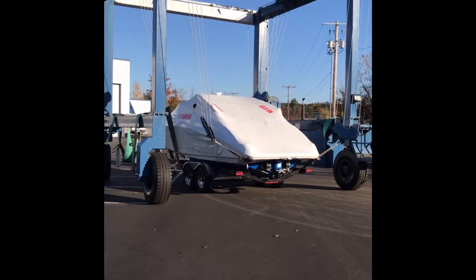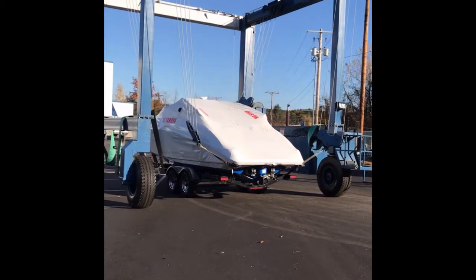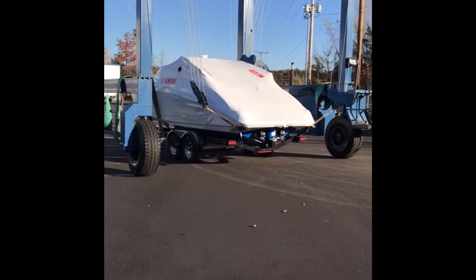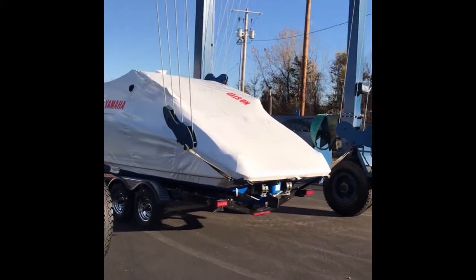Hi, it's November 8th here at Irwin Marine, and this is an example of how we unload the boats. This Yamaha jet boat just came up from Tennessee and is getting unloaded now.